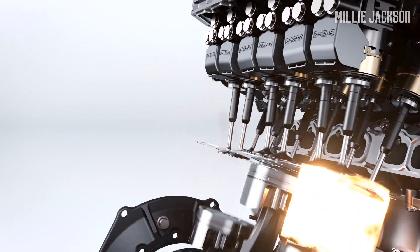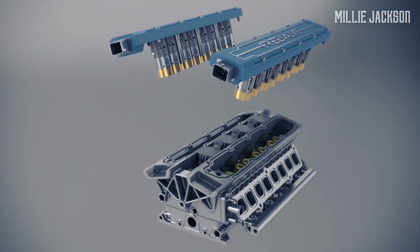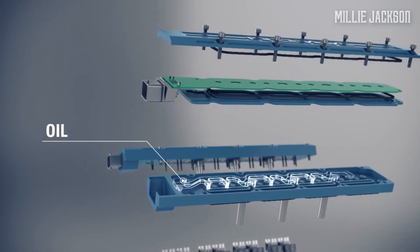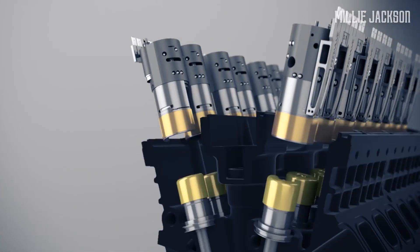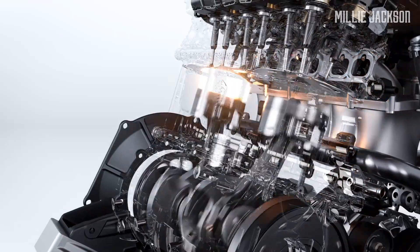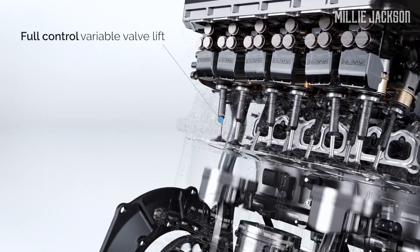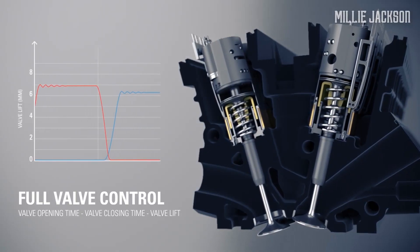Koenigsegg has employed AI to control FreeValve. Through the sensors, the FreeValve system creates more variables to make adjustments more accurate. Rather than using a camshaft to open and close the valve, Koenigsegg replaces it with hydraulic actuators to customize the valve. The activities in each cylinder are monitored via sensors and then sent to FreeValve, allowing each valve to open and close independently, facilitating the control of the length, the timing, and the maximum openness of the valve that can be kept for a longer time than the previous camshaft.